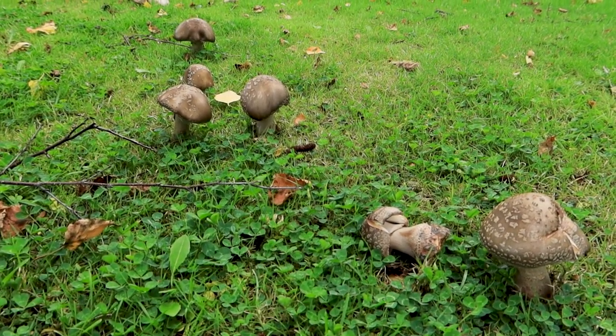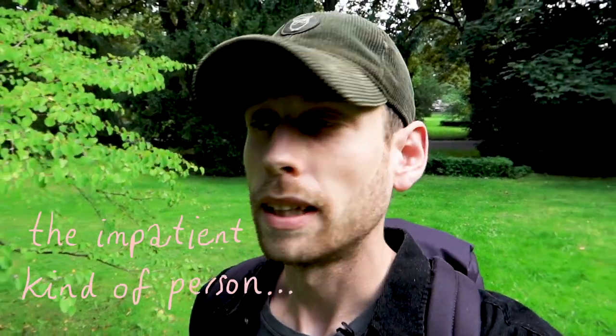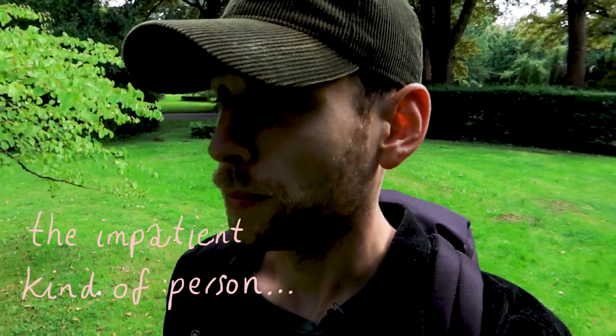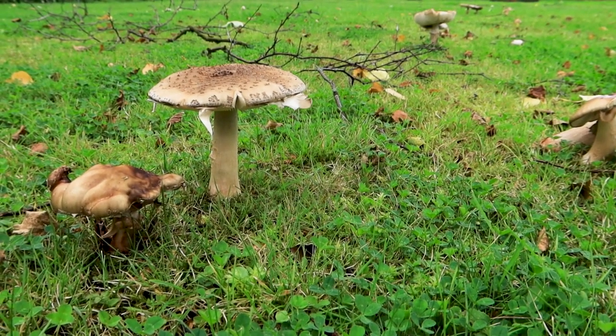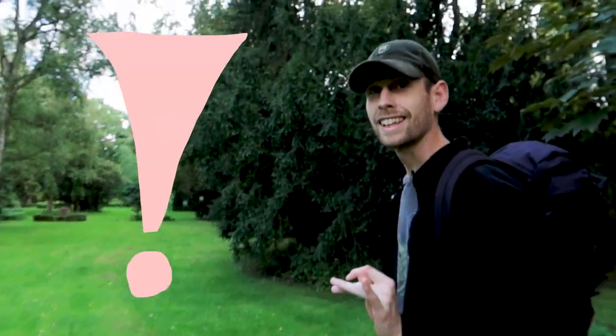I've been walking around for about 20 minutes now with my eyes peeled to the ground. I haven't spotted anything yet — well, not the shaggy ink cap at least — but I've seen lots of other mushrooms in here, so I'm very excited to see if I can find any. The atmosphere here is wonderful — the silence and the birds. I think I found it!